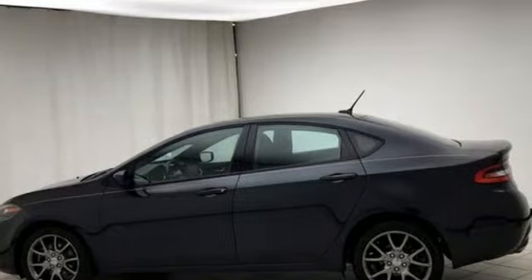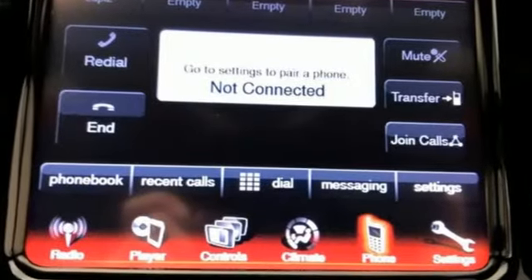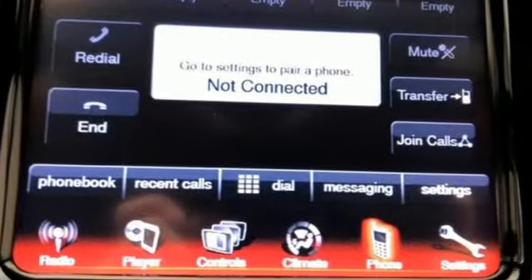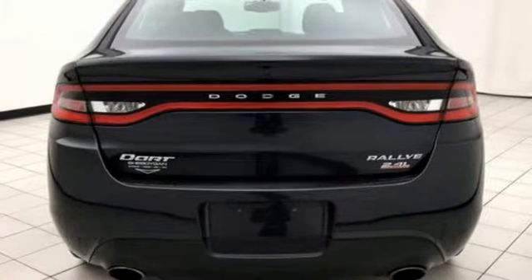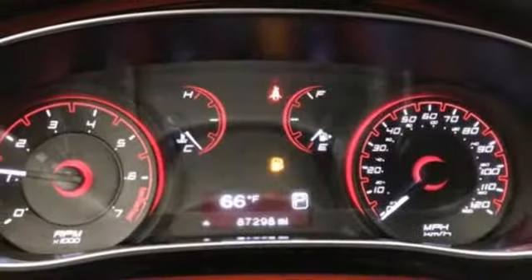And it comes with all the amenities you need: external memory control, wireless phone connectivity, air conditioning, rear parking sensors, power windows, and a leather steering wheel.